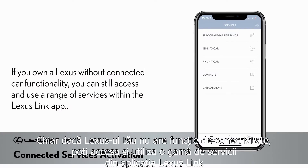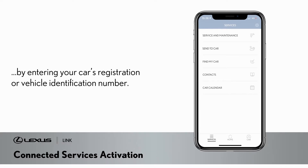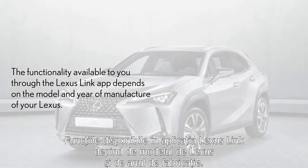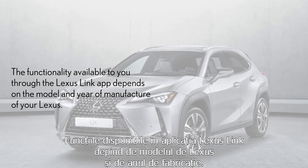If you own a Lexus without connected car functionality, you can still access and use a range of services within the Lexus Link app by entering your car's registration or vehicle identification number. The functionality available to you through the Lexus Link app depends on the model and year of manufacture of your Lexus.